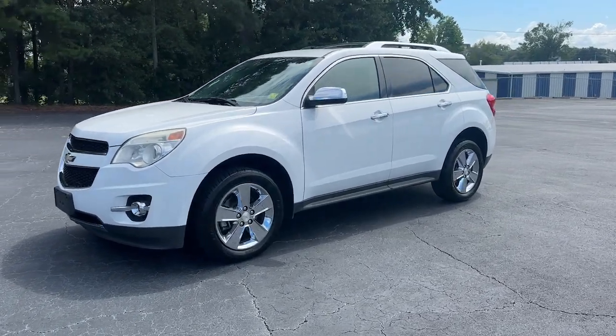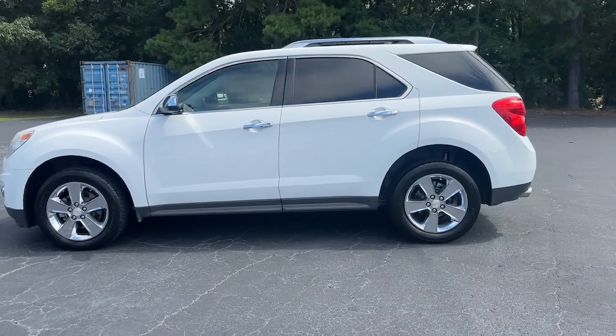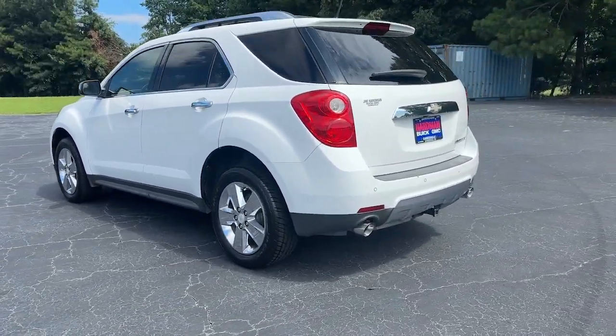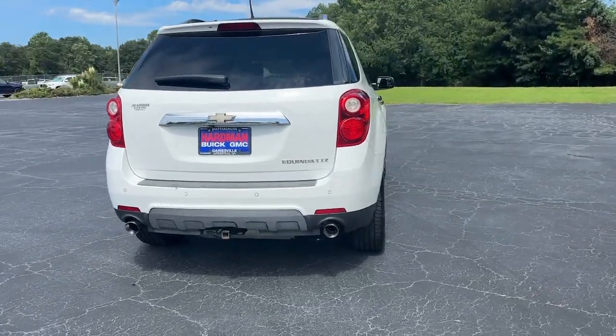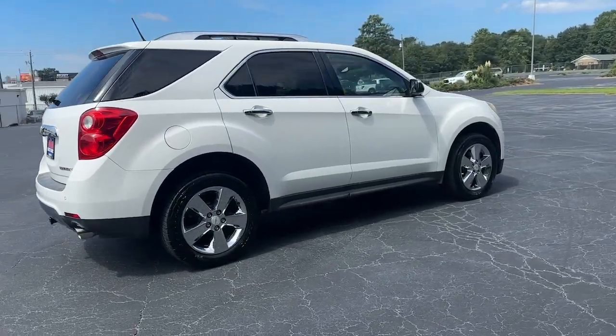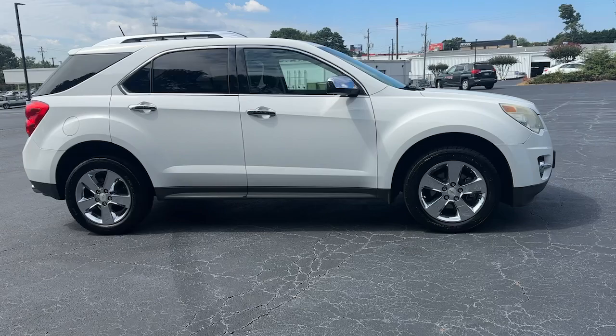Introducing the 2013 Chevrolet Equinox. With less than 150,000 miles on the odometer, this vehicle stands out from the rest. Whether you're on a family road trip or doing the daily drive, the Equinox is your go-to vehicle. It's the elegant solution that blends advanced safety technology, passenger comfort, and SUV functionality.